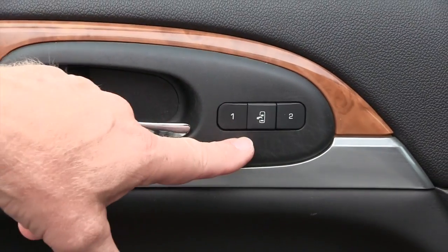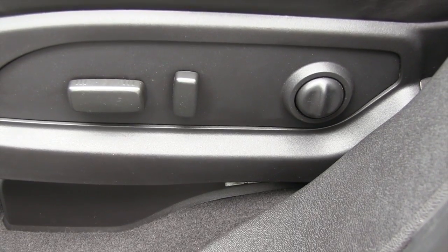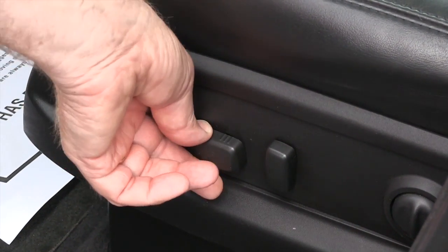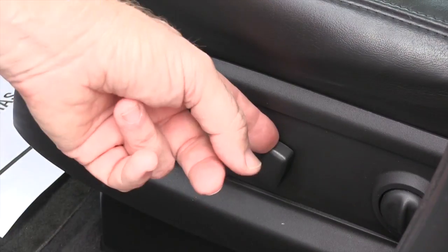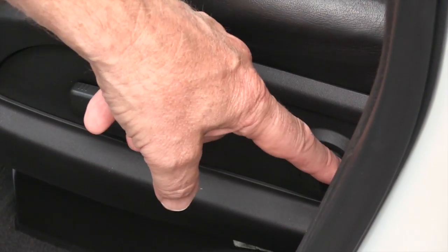The vehicle does have memory seats with settings for two different drivers. It has a power driver seat so you have the capability of moving the seat front and back, raising and lowering the seat, adjusting the back of the seat, and you also have power lumbar support.